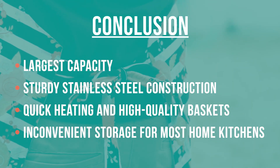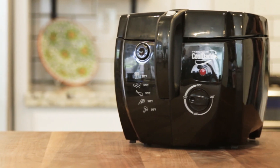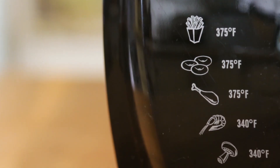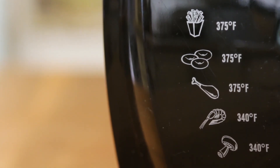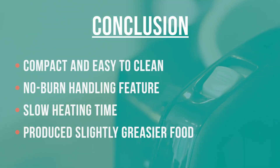Though this Presto Cool Daddy is not dishwasher safe, which may be an inconvenience for some, it is super easy to clean — a rarity for most deep fryers. We like that you can move it without burning yourself, which is a unique feature, but we don't like that heating time was slow and it never reached optimal temperatures in our tests.